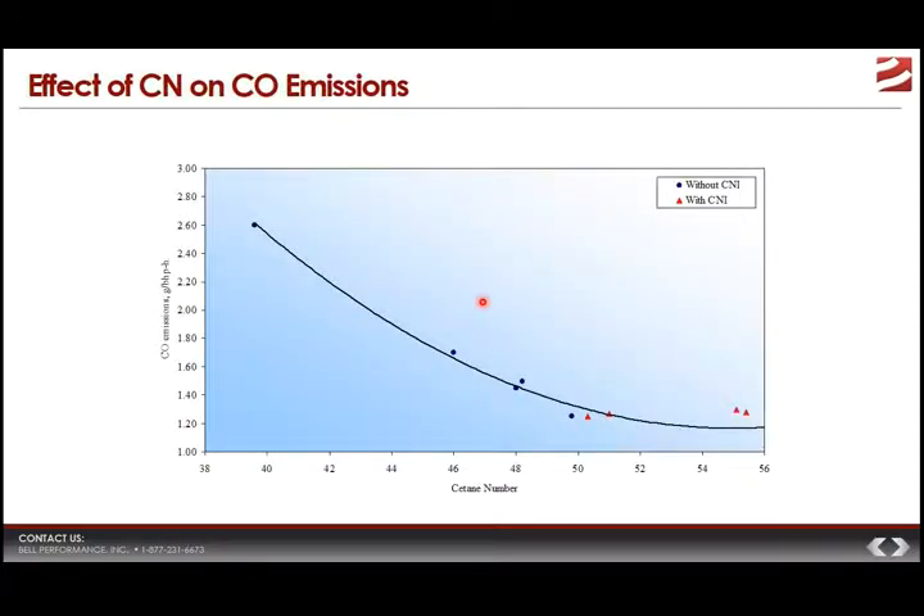Carbon monoxide (CO) emissions reflect incomplete combustion. Optimal combustion of a hydrocarbon produces water and carbon dioxide; if something prevents complete combustion, you get CO, which is really bad for air quality. The data shows CO emissions go down steadily as cetane number increases — up to around 53, where it flattens out. There is a substantial difference between emissions at the minimum cetane rating of 40 versus higher cetane fuels — approximately a 40% drop.